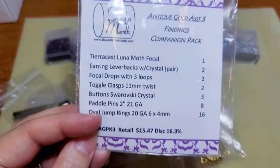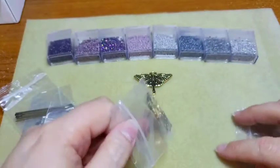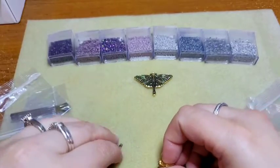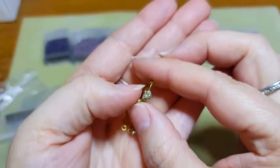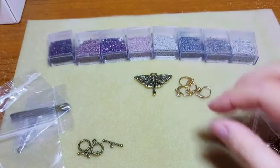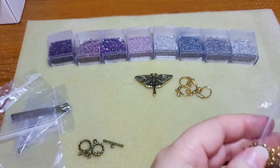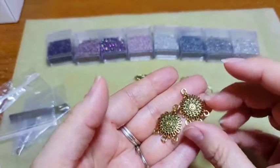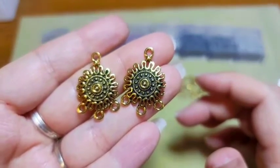Next we have earring leverbacks with crystal, two pairs. These are more gold than antique gold, but the leverback has a beautiful crystal at the front — very pretty, and I'm glad we got two pairs. Next it says focal drops with three loops. I actually have these in silver as well. They are not double sided, however if you use them as a pendant or earrings you're not going to notice that. They are very sturdy.